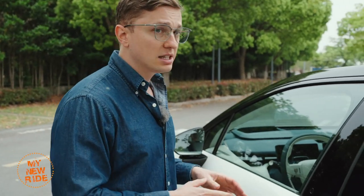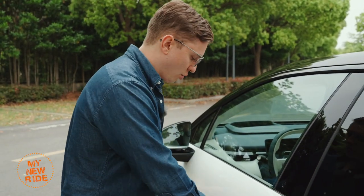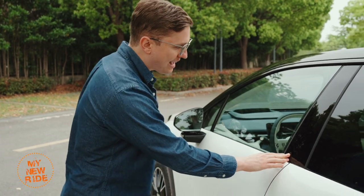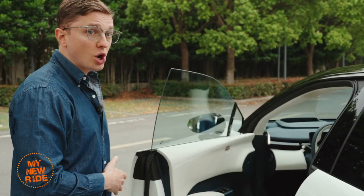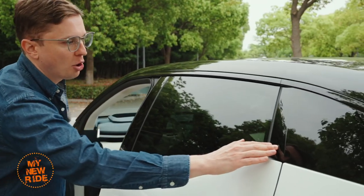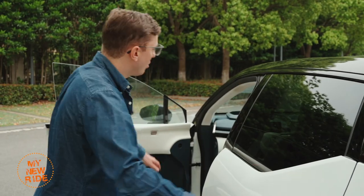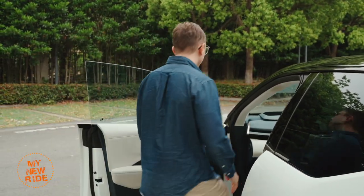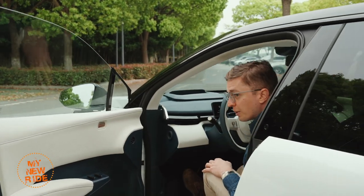The price of this car might not scream premium, but it does have some premium features, starting with how you get into the vehicle. This car has electronically operated doors — no door handles, of course. You just hit this black button here on the B-pillar, and the door will open completely on its own. On the back door, it only has electronically opening, so you hit the button there, then use your hand to pull it open. Once you step into the vehicle to close the door, you either hit this button on the door or you hit the brake pedal.